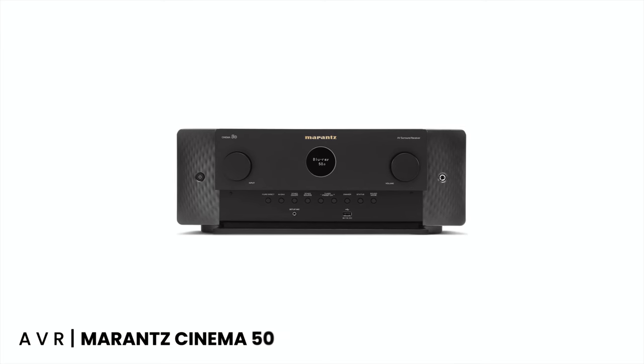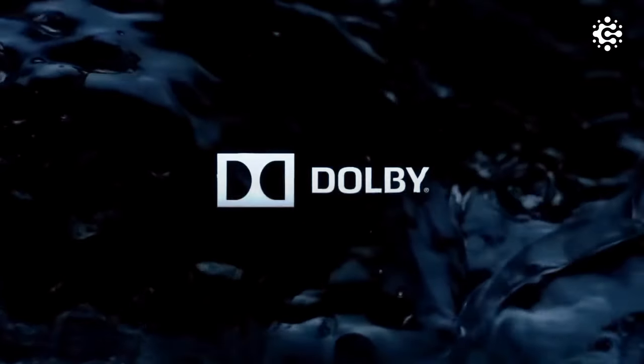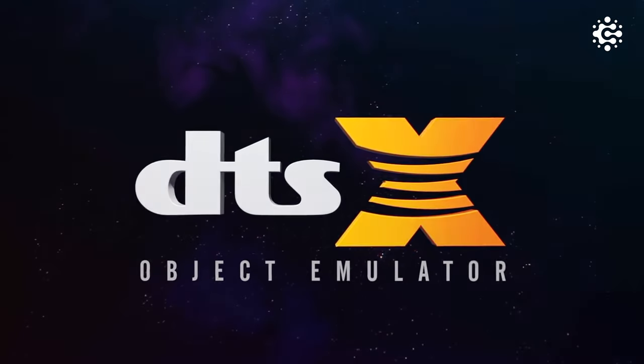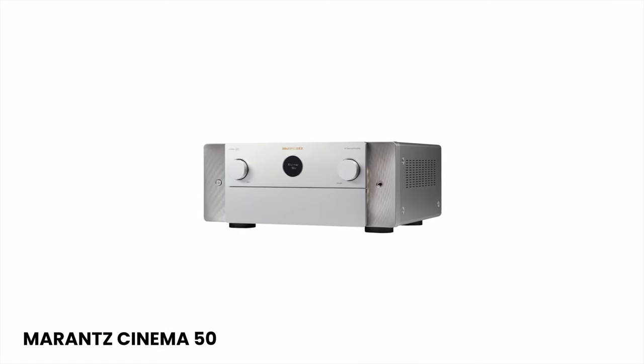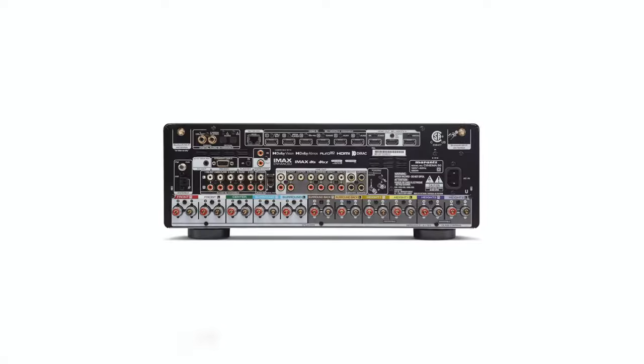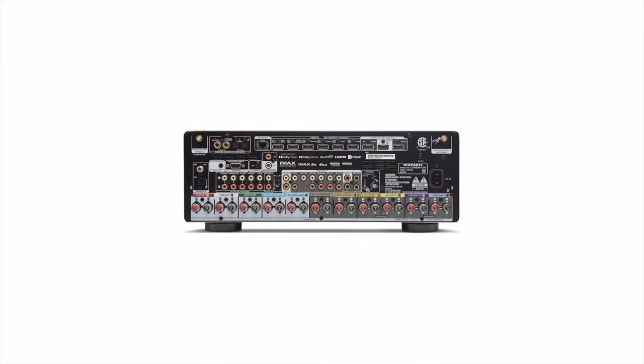At its heart is the Marantz Cinema 50 AVR, a powerhouse with 9.4 channel, 110 watts per channel amplification. It features Dolby Atmos, DTS-X, IMAX Enhanced, and Auro 3D capabilities, delivering immersive sound experiences. With 8K Ultra HD support and HEOS built-in streaming, the Cinema 50 transforms your space into a high-performance entertainment hub.